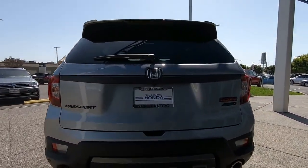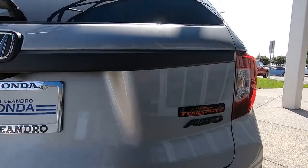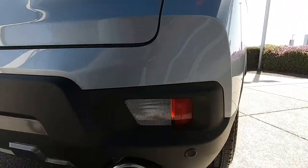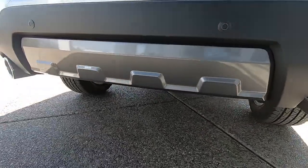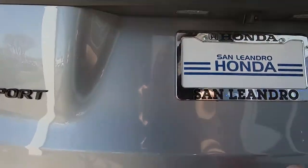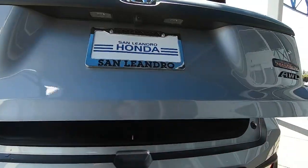With seating for five, plenty of cargo space, flexible cabin configurations, smart tech, towing ability, and optional all-wheel drive, this innovative vehicle has your back. Feel confident and comfortable on every excursion in the clever and versatile Passport.